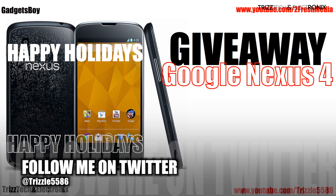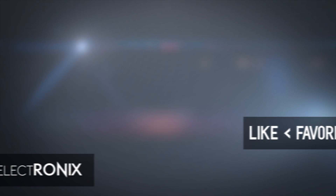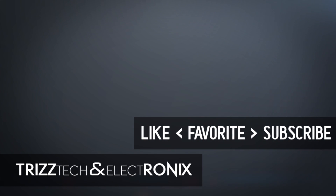One other thing — as you guys know right now, Gadget Boy and I are running a holiday Nexus 4 giveaway to give back to you guys for your viewership during this holiday season. If you have not entered yet, click this annotation and get involved. I wish you all the best of luck and I really wish you guys all a very happy holidays from Trizz Tech and Electronics. Take care guys, peace.